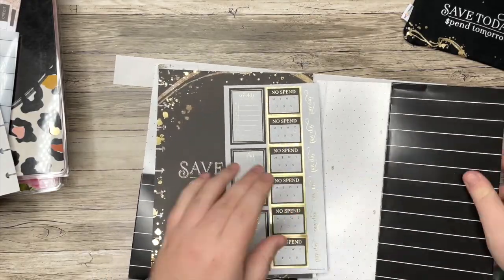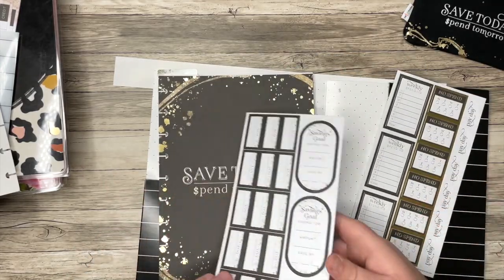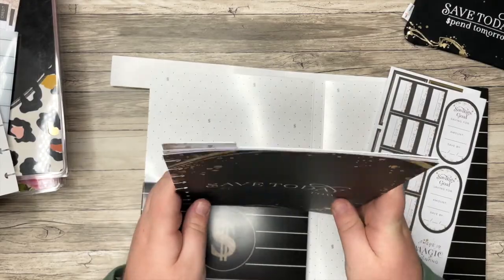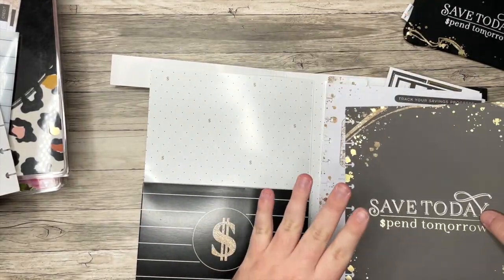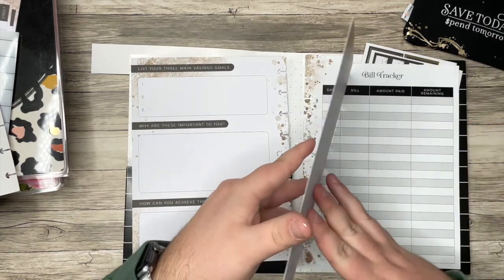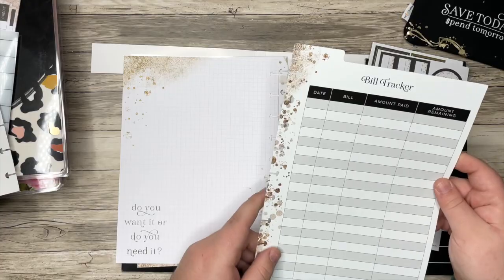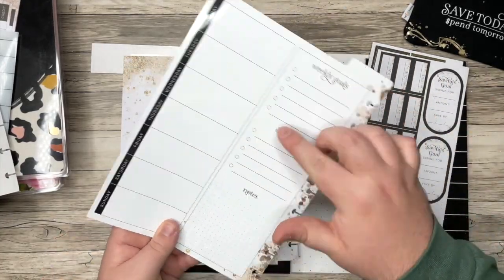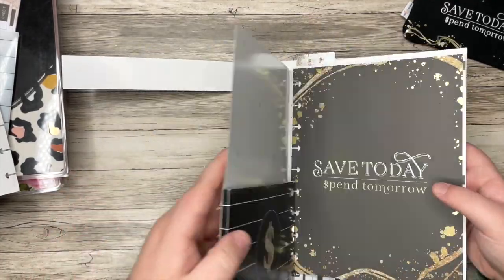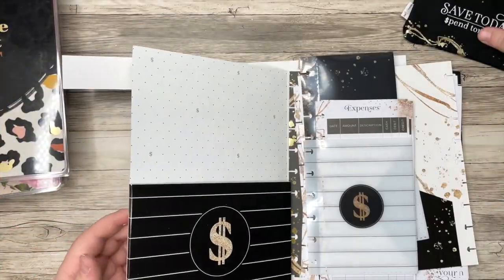We also got stickers — I forgot it came with stickers! We have two sheets: weekly spending, no spend, payday, savings goal, "there is magic in saving," and some due date stickers. There's also a vision board type section you can do in your planner, pages for setting up your budget, and a dry erase bill tracker with date, bill, amount paid, amount remaining, plus a small calendar with weekly goals, expenses, and notes. So that is everything in the accessory pack.